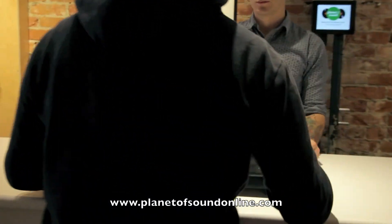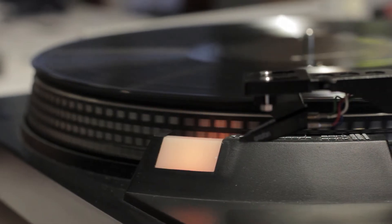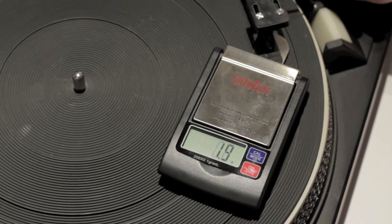Every third Saturday of the month, bring in your used or vintage turntable for a free tune-up. We'll check speed, adjust suspension, tone arm height, cartridge alignment, and tracking force free of charge.